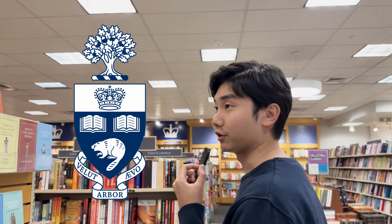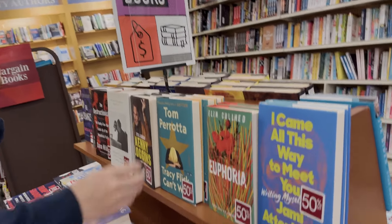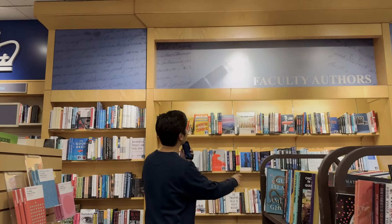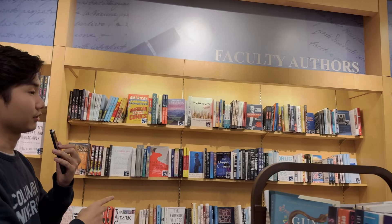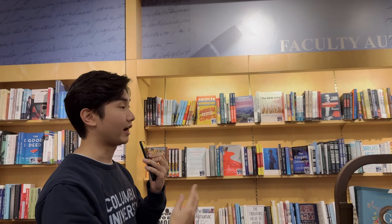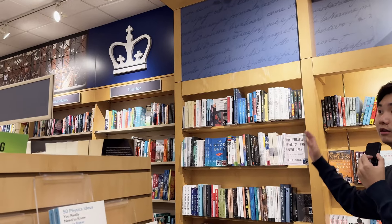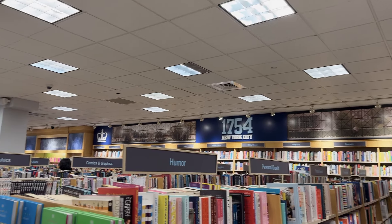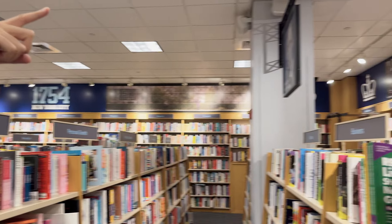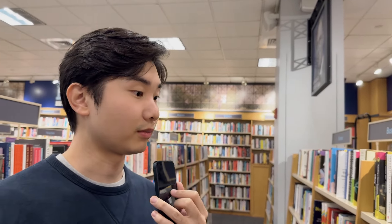I wish we had that at U of T. They got some books here on bargain sale — 50% off on some books in this corner. There's also a dedicated section for faculty authors, meaning all these books are written by Columbia University faculty members, which is pretty cool. I also want to point out the architecture and design — they got '1754 New York City' and the crown logo on the walls. I really like the detail to make sure nothing is bland.